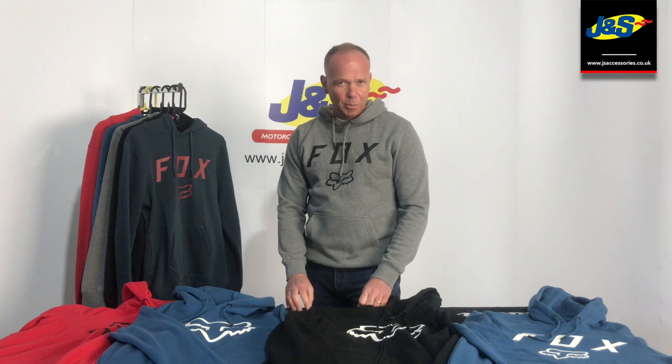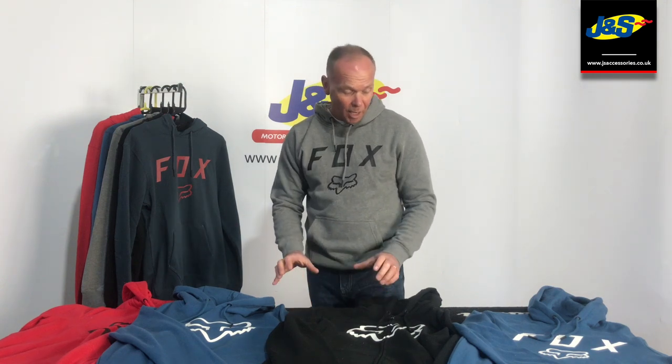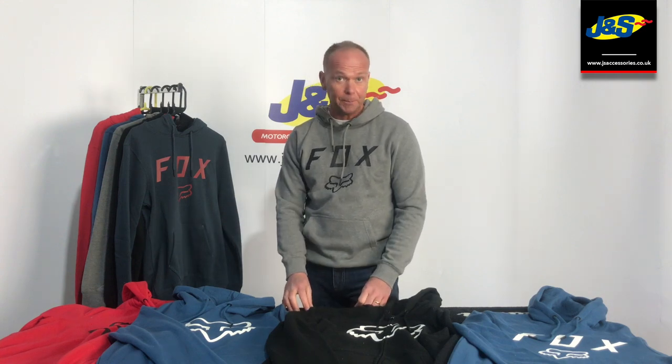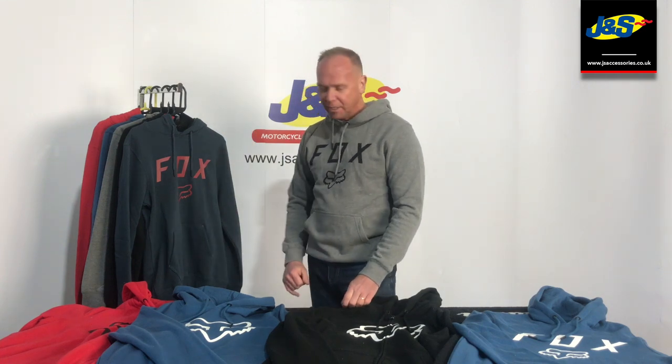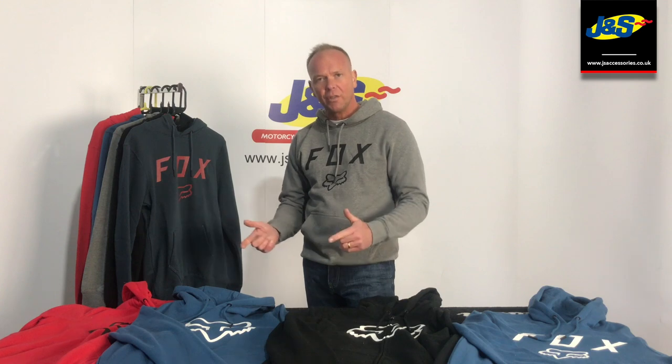Hi there, welcome back to our GNS YouTube channel. GNS accessories have gone quite heavy this year with the Fox brand of motocross and fashion clothing. We've got some of the pullovers and some of the zip ups here to show you. It's the legacy range — we've got the moth and we've got the fox head.